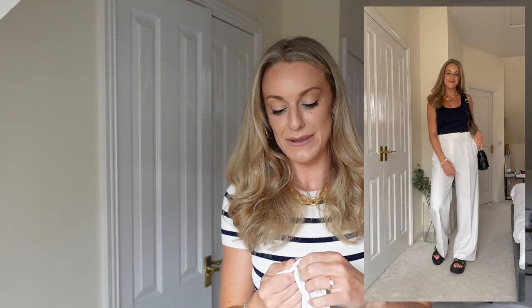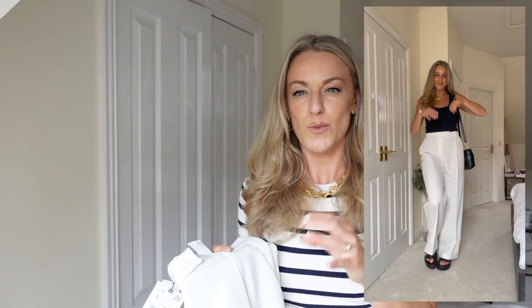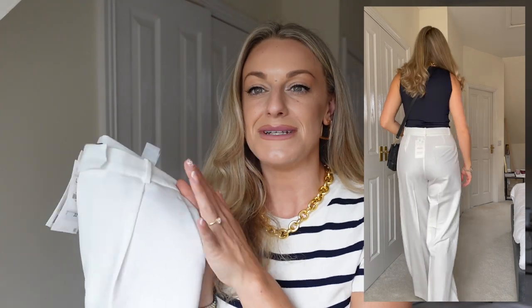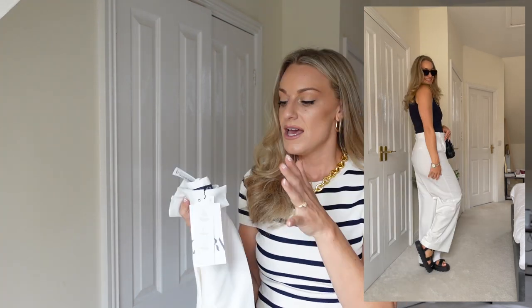I'm going to start with one of my absolute favorite pieces. I've been after a pair of trousers like this for probably the whole of summer and just haven't been able to find ones long enough that fit right and could be dressed for day and night. I found them at a price point of £32.99 — they're a lovely white wide-leg trouser, not too wide but not too fitted, just the perfect in between. These are going to be so versatile and easy to wear.